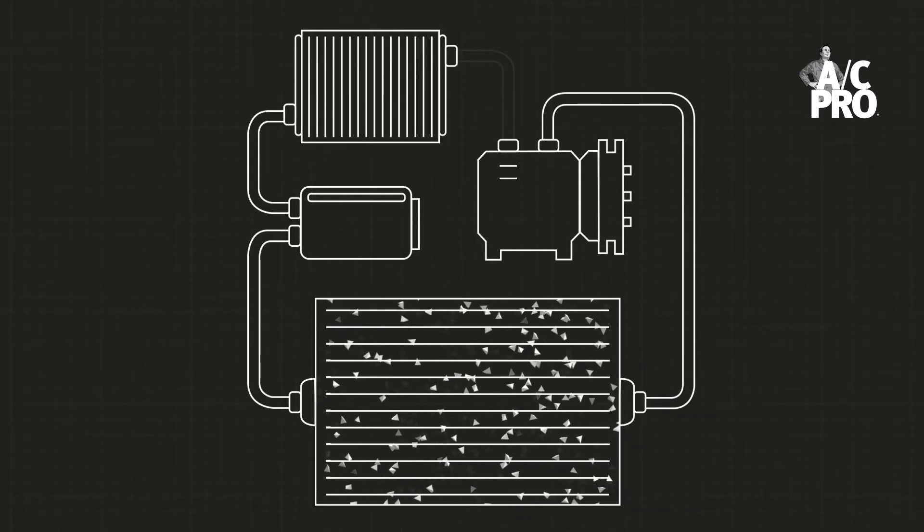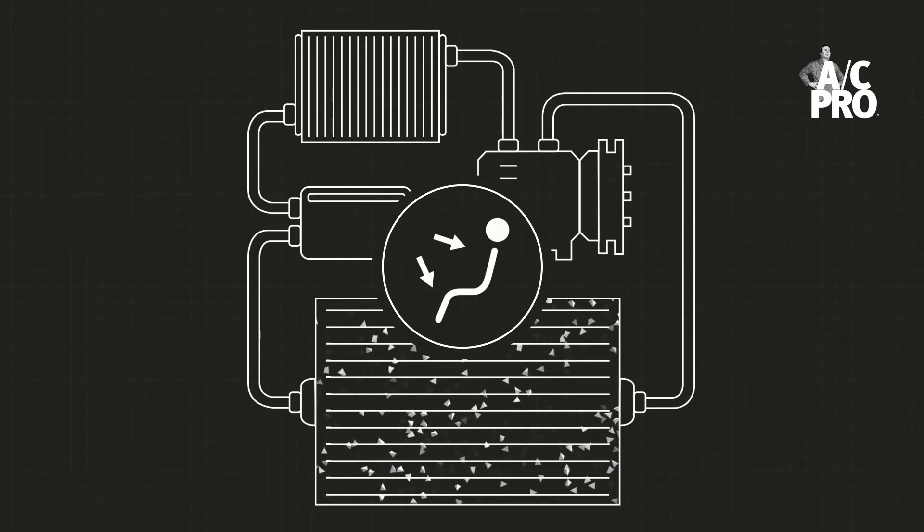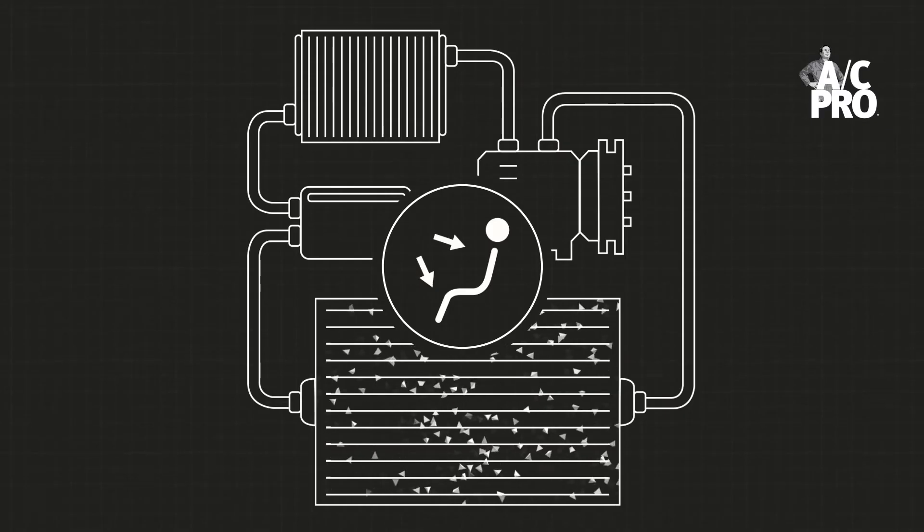Here, the refrigerant cycles through the evaporator core where cabin air is cooled. Refrigerant is then sent back to the compressor to start the process all over again.